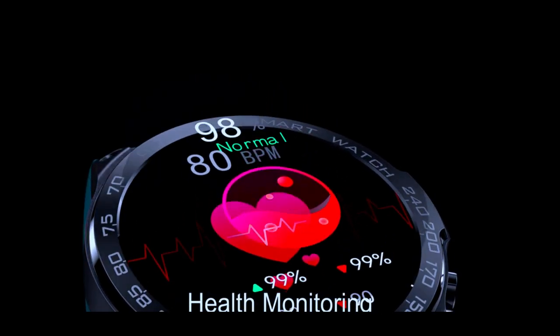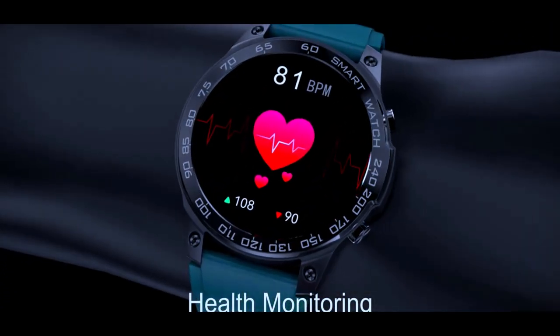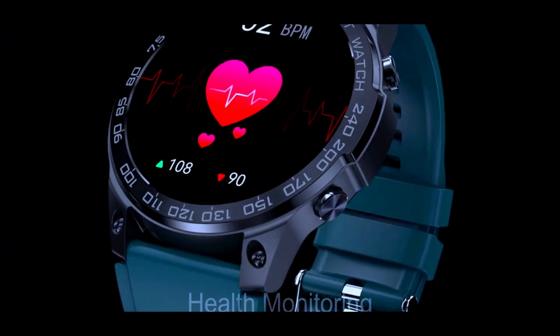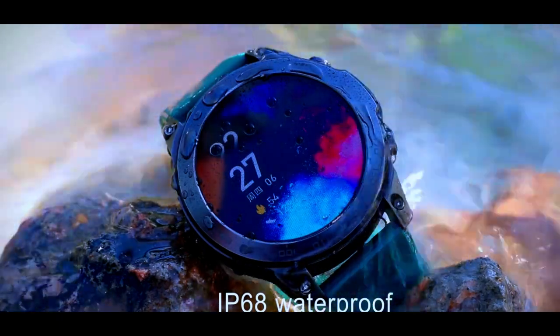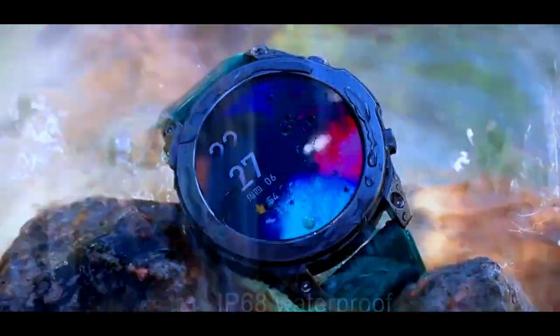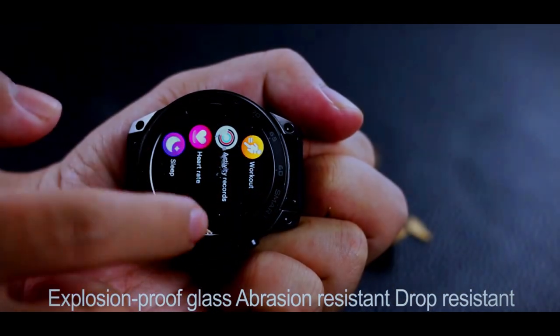Other features include sleep monitoring, steps counter, calorie tracking, weather alerts, music control, and many more. Get your Kertorz smartwatch today and take your life to a new level. Don't miss this opportunity — order your Kertorz smartwatch today.